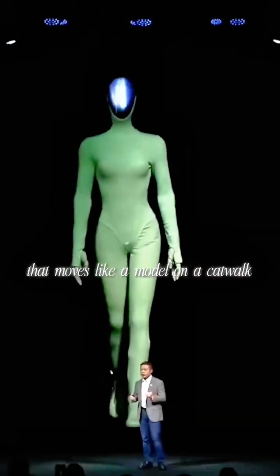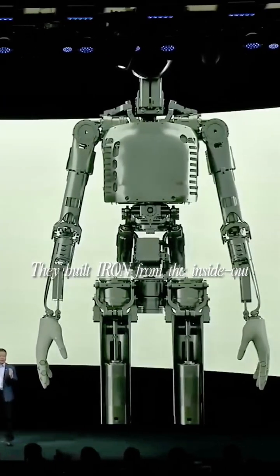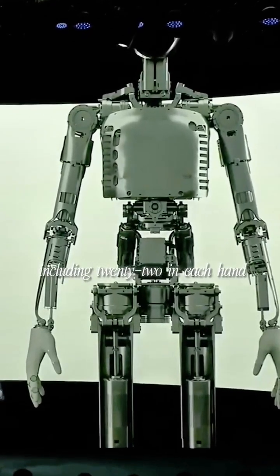How do you make a humanoid robot that moves like a model on a catwalk without sacrificing functionality? Xpeng figured out something no robotics company has ever done. They built Iron from the inside out — 82 degrees of freedom, including 22 in each hand.